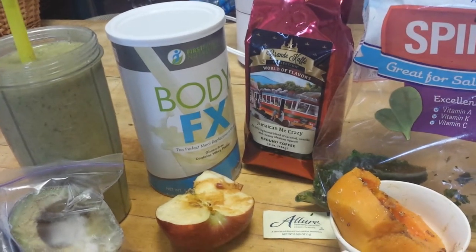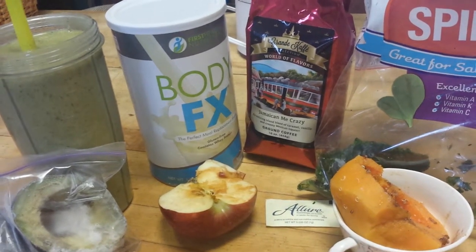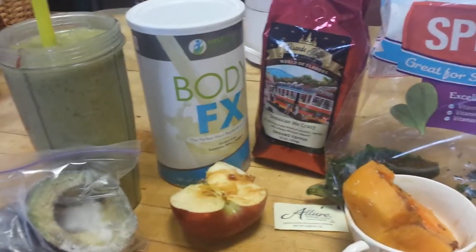Ask me about wholesale discounts. I can get you a discount for up to a year. Hope to hear from you soon.